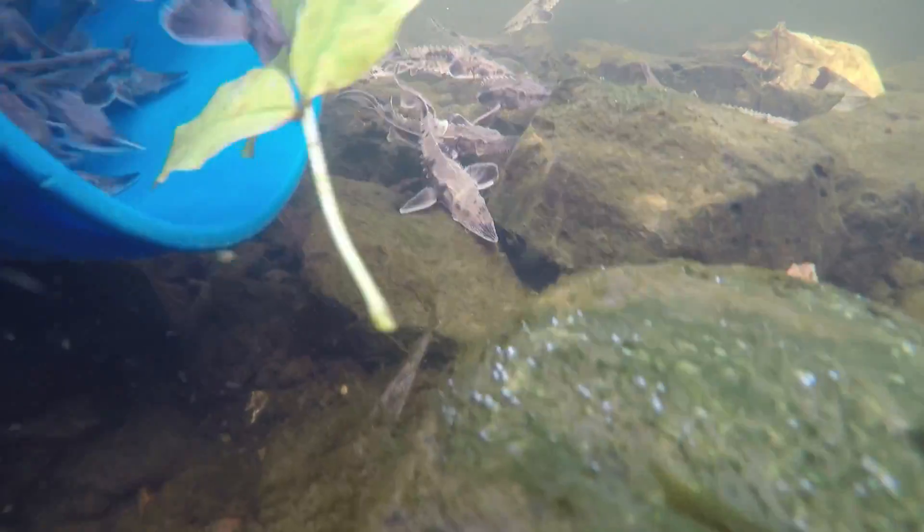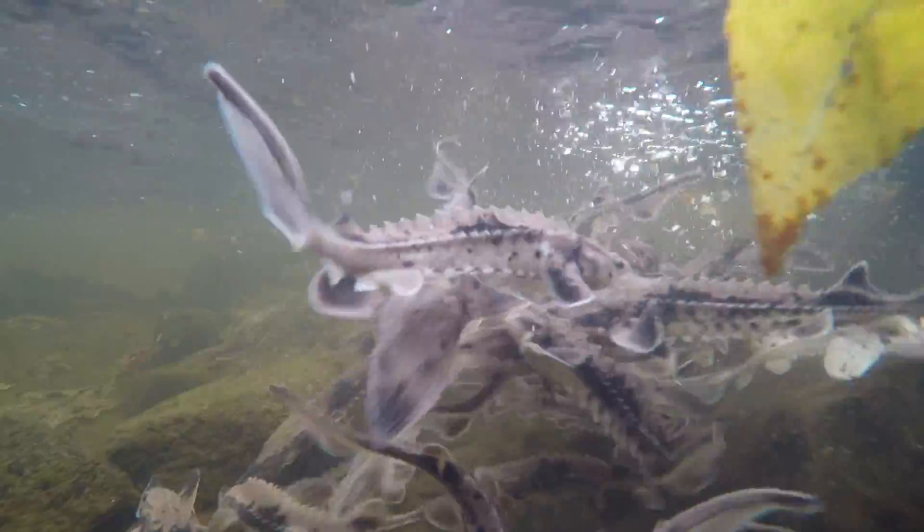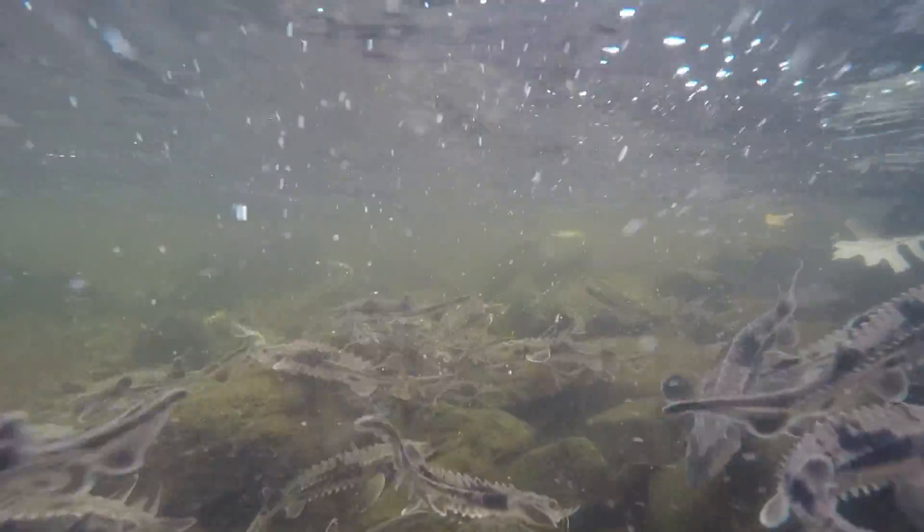DEC and our partners have been working toward restoring Lake Sturgeon since 1992. One of the restoration techniques we use is stocking fish into locations where sturgeon were previously found.